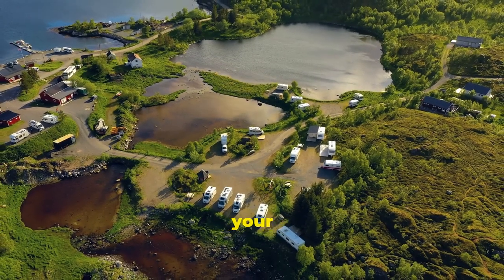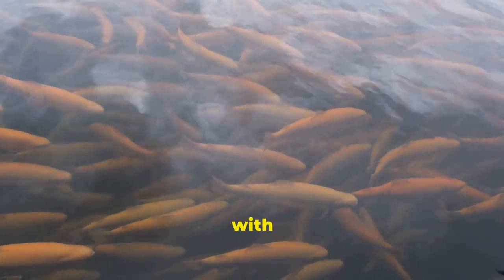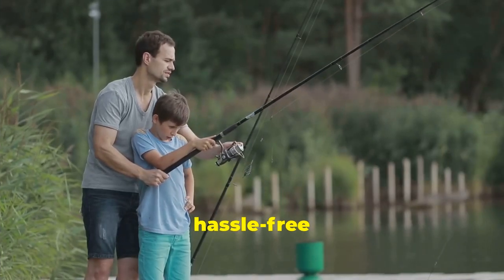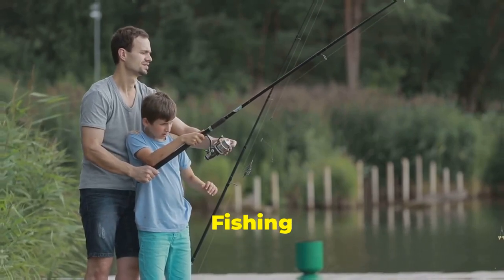And if you're looking to extend your fishing adventure, the nearby camping facilities are top-notch. Leavenworth State Fishing Lake is regularly stocked with rainbow trout, ensuring a healthy and active population. So if you're looking for a hassle-free fishing experience with the chance to land some truly impressive trout, look no further than Leavenworth State Fishing Lake.